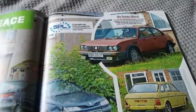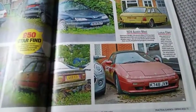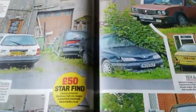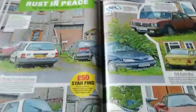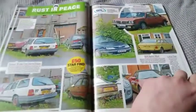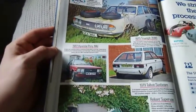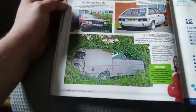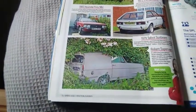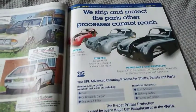We've got an Alfa Sud, followed by a 1974 Maxi, a lot of Salams. Moving on there's a Safrane. Then a 1973 Triumph 2000, a 1982 Hyundai Pony Mark 1, a Talbot Sunbeam, and a Reliant Supervan — which is not yellow anymore, it's now got Trotters Independent Traders on it. And there's Surface Process Unlimited: we strip and protect the parts other processes cannot reach.